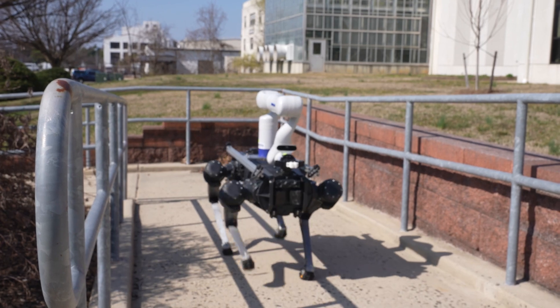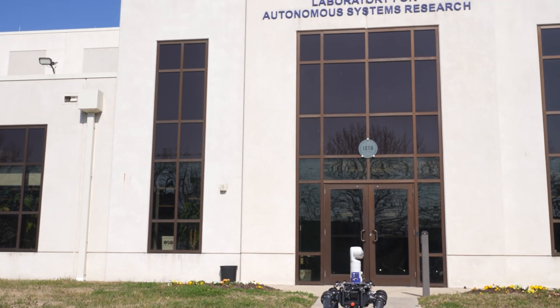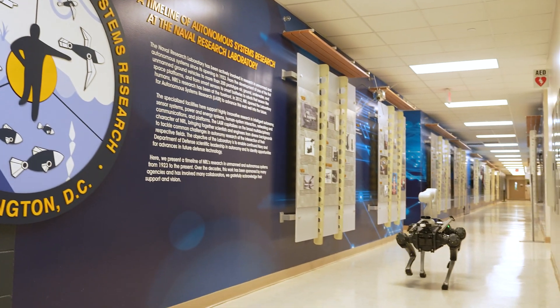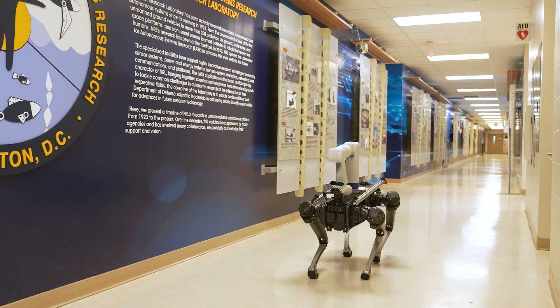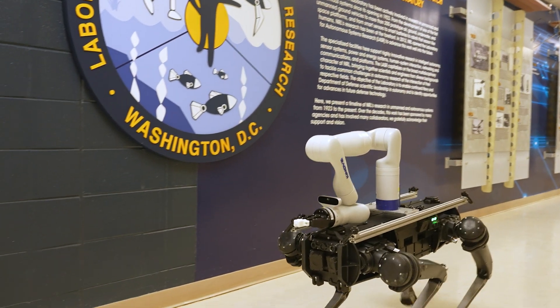We all know that dogs are a man's best friend. Well now, scientists at the Naval Research Laboratory are building a future where robot dogs are a sailor's best friend. Ali Schroer explains the goal of this shipboard pooch and how it can help the Navy.